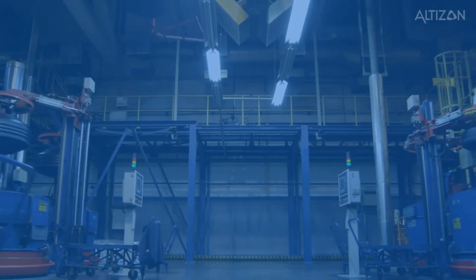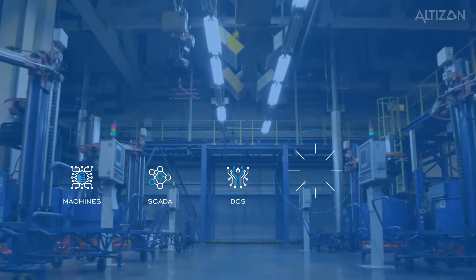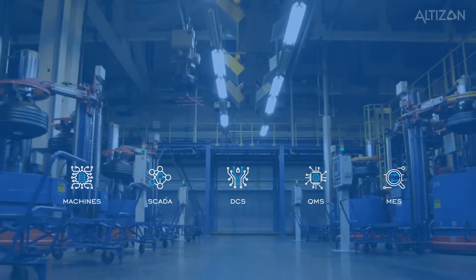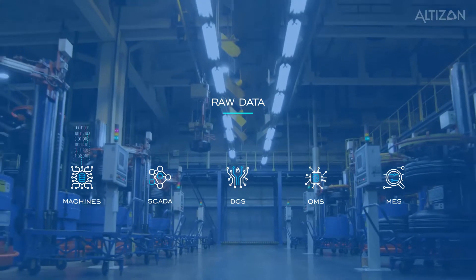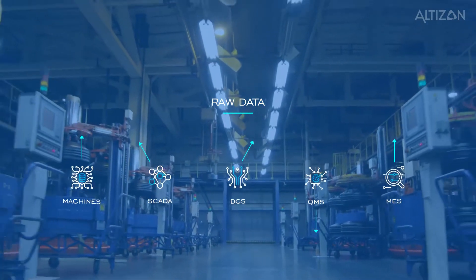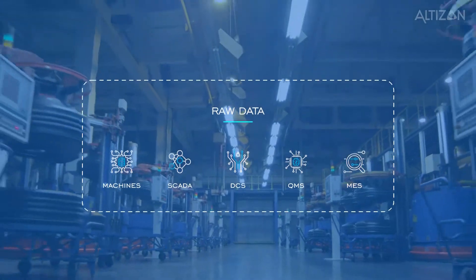Manufacturing plants are a highly complex environment, consisting of machines, automation systems, and management software that generate a tremendous amount of data. Unfortunately, this data typically resides in silos, and these data silos often result in decision-making that might work for a specific area, but miss out on the bigger picture.